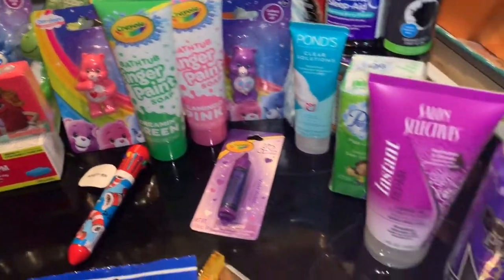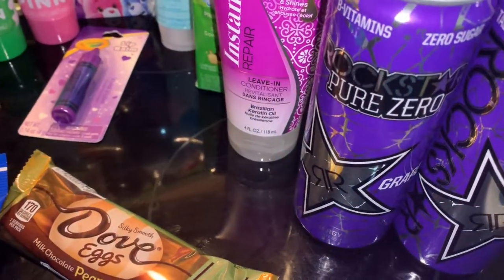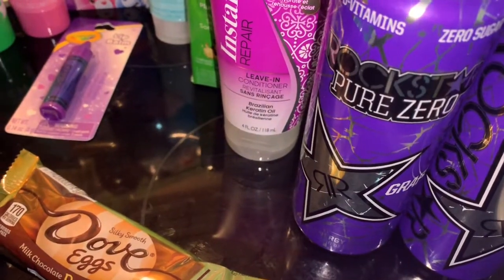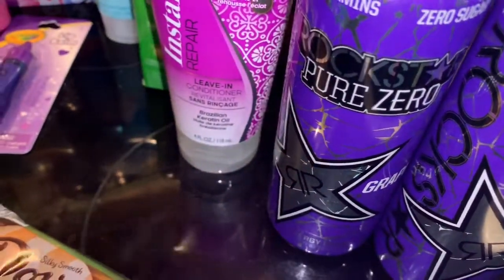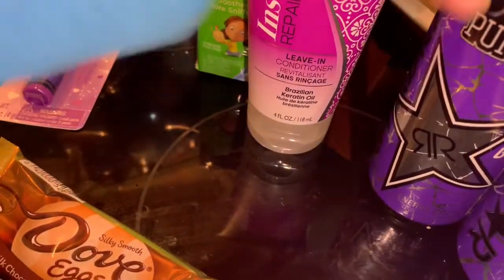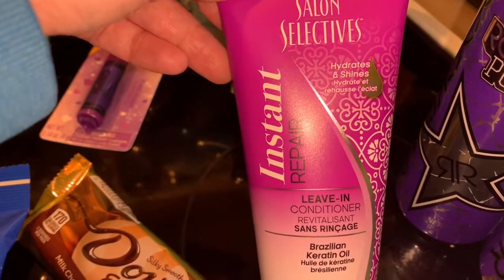I got two of the Rockstar Pure Zeros — these are smaller than the regular large size that you'll see at like Speedway. I also wanted to try this Salon Selectives leave-in conditioner; I have not seen this before.